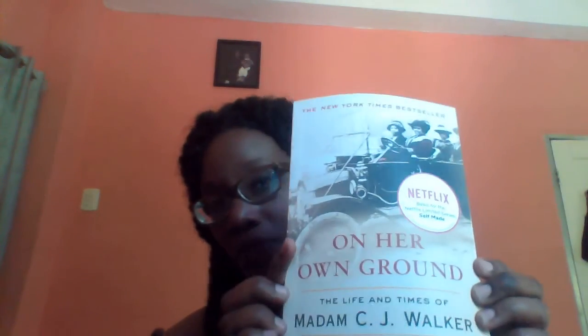If you are a Black person and you are into entrepreneurship, especially hair or skin care products, I would definitely recommend getting your hands on this one. I specifically wanted this one and not the other one written by her great-granddaughter, because this would have been the original book.